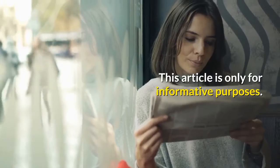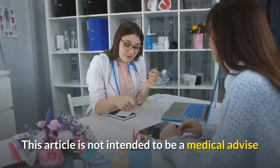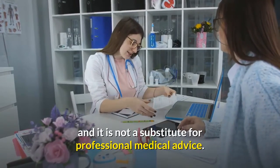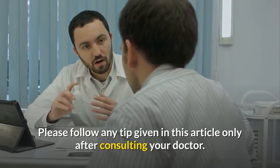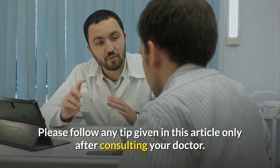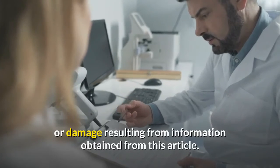This content is only for informative purposes and is not intended to be medical advice. It is not a substitute for professional medical advice. Please consult your doctor for your medical concerns and follow any tip given only after consulting your doctor. The author is not liable for any outcome or damage resulting from information obtained from this article.